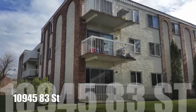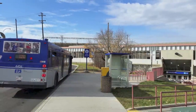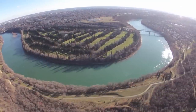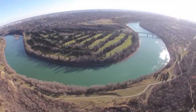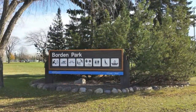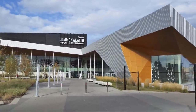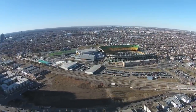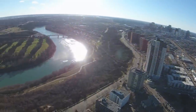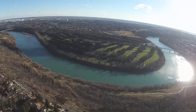10945 83rd Street is an affordable condo just minutes from downtown via the Stadium LRT station, and also a few minute walk from the beautiful Edmonton River Valley trail system. Another 10 minute walk away is Borden Park with all its amenities, as well as the new Commonwealth Community Rec Center. Enjoy the proximity to downtown and everywhere else accessible through the city on the LRT system, as well as the River Valley and everything else this neighborhood has to offer.